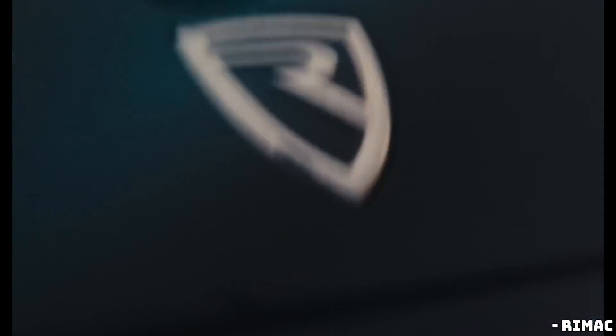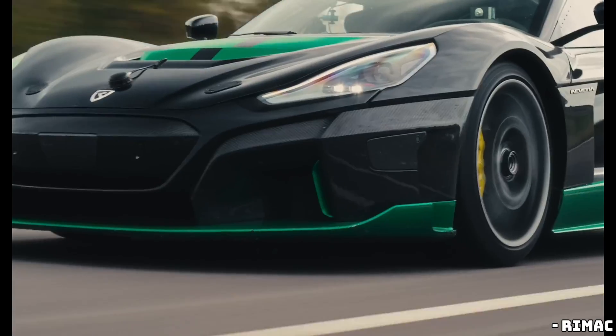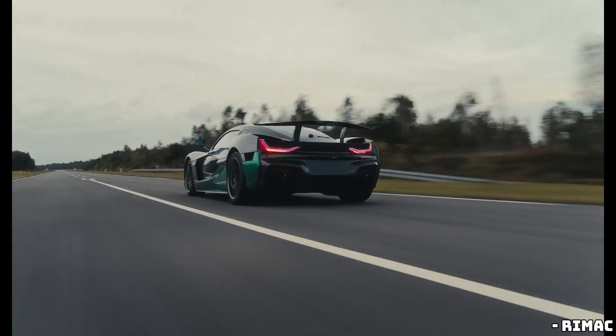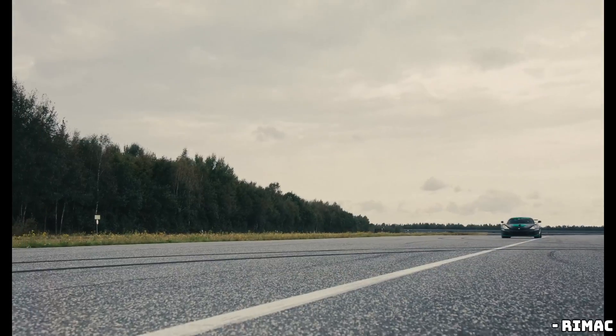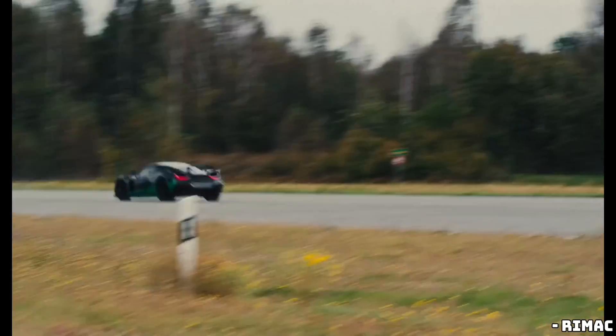So how did they do it? For starters, the Nevra R now generates a mind-blowing 2,907 horsepower, which is around 200 horsepower more than its predecessor. This insane power boost, combined with improved aerodynamics, more downforce, and better grip, makes the Nevra R an absolute monster on the track.